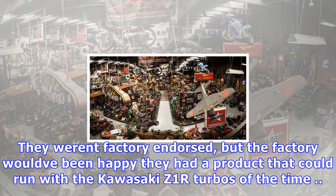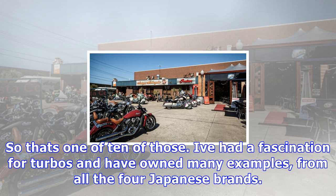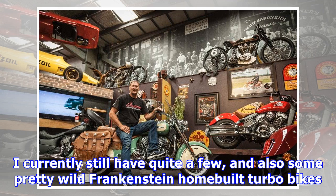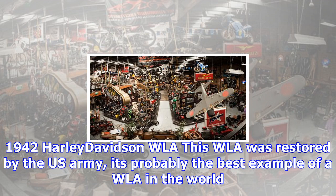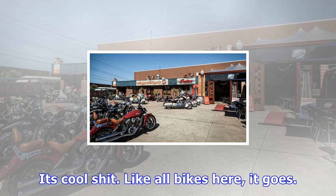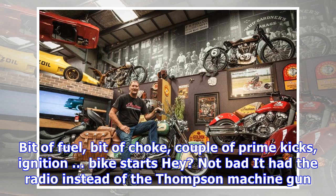In 1978, Honda came out with the CBX 1000 6-cylinder — a stunning bike with a motor that was described as a block of flats. Absolutely an instant classic. So what to do to improve it? Meet the Honda CBX Turbo. They only made 10 kits, which were dealer fitted. They weren't factory endorsed, but the factory would have been happy they had a product that could run with the Kawasaki Z1R turbos of the time. I've had a fascination for turbos and have owned many examples from all four Japanese brands. I currently still have quite a few, and also some pretty wild Frankenstein home-built turbo bikes.